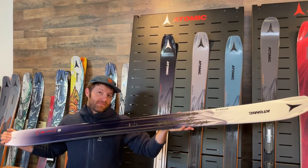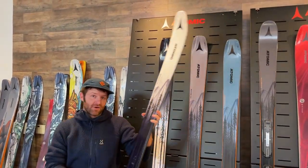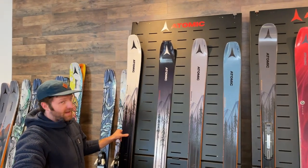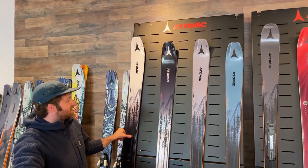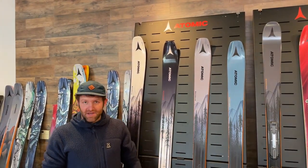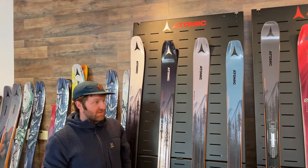They're fairly lightweight compared to a lot of other metal skis in this category, so they're super accessible for a wide range of skiers. We've talked about the Maverick a lot at Powder 7 since they debuted because they're so good for so many of our customers. They're going to ski the same as they always have — I just think they look even better than ever.